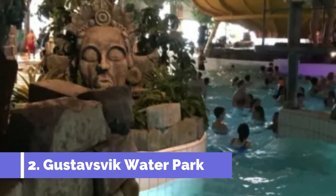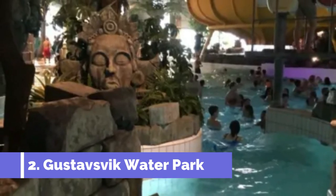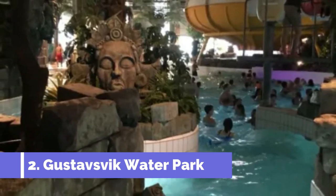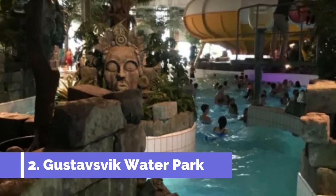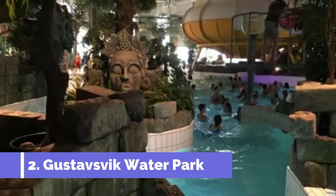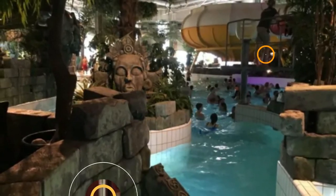Gustusvik Waterpark is one of the top attractions in Urebru, Sweden, offering a fun-filled experience for visitors of all ages. Located in the heart of the city, this waterpark boasts a range of exciting attractions and activities. One of the highlights of Gustusvik Waterpark is its ample selection of waterslides.